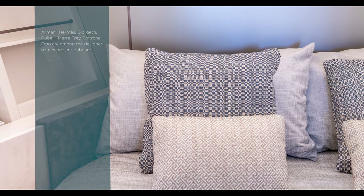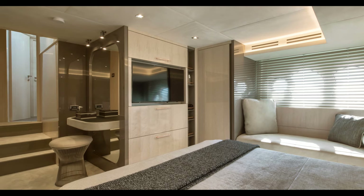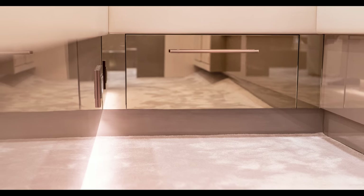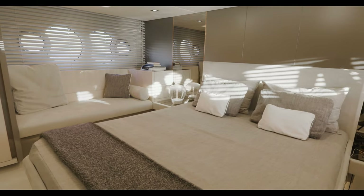All over the lower deck, reflective materials, high-end textiles, and natural marbles blend together, creating a sophisticated atmosphere. The essential and modern decor with limitless customization alternatives amplifies natural light and the volumes on board.